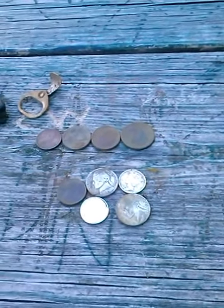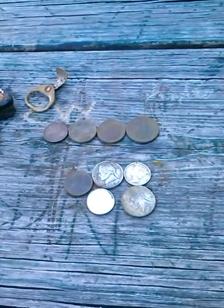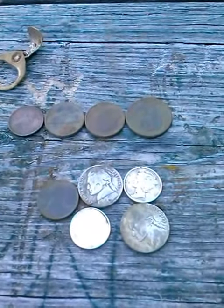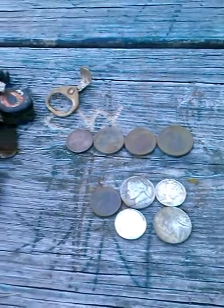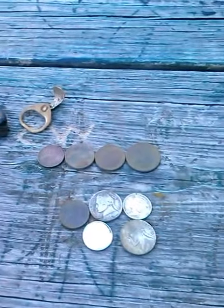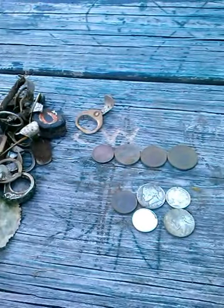I gotta say, the Nell Tornado beat the SEF 12x15. For me, the Nell Tornado is the coil of choice. Alright guys, over and out, and hopefully everybody in Detecting Lifestyle and Ring Wars has a great day, and happy hunting!